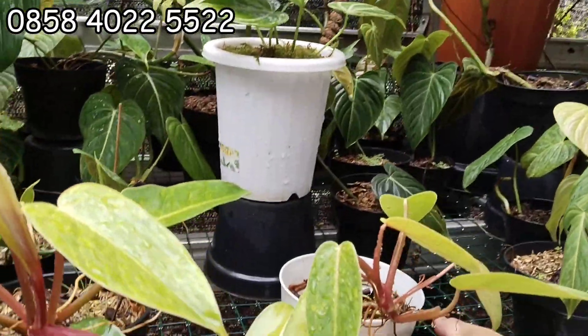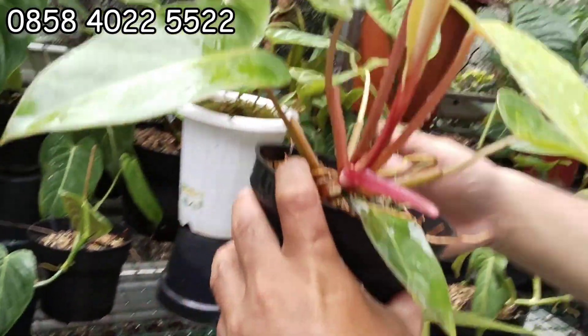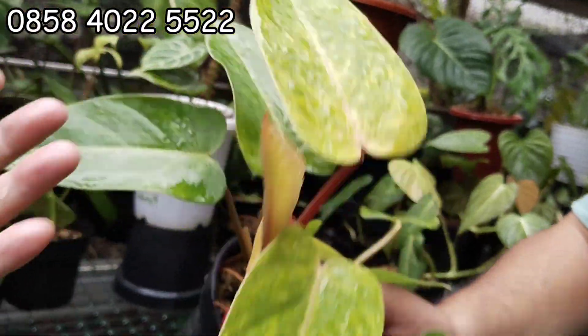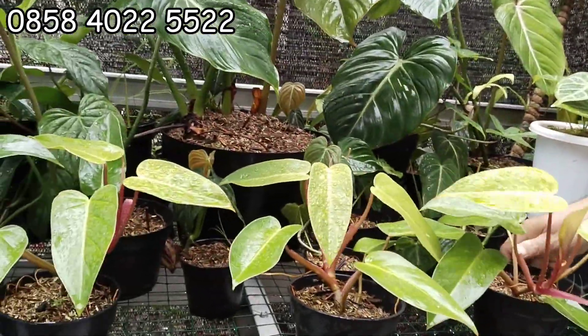Terus ini Painted Lady. Painted Lady, tuh cakep banget warnanya. Painted Lady, minorita warnanya. 30 ribu aja. Stok aman, banyak tuh.